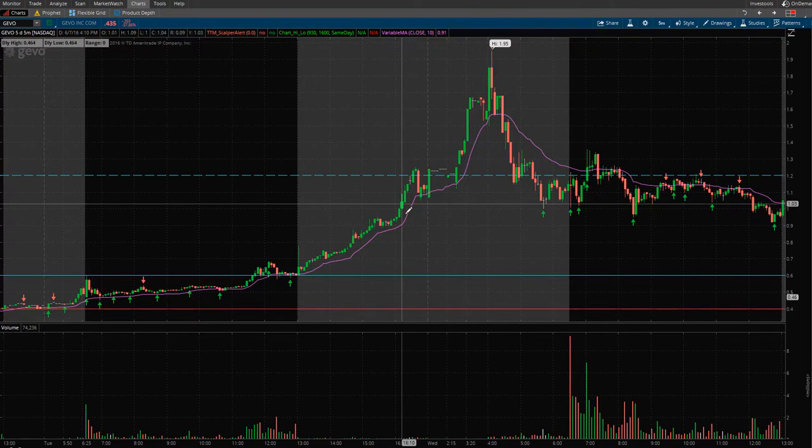I think what happened was there were a lot of traders who went into this with no plan — just buy it and go. They saw stocks like HMNY go from $1 to $16 and thought, 'Here we go, GEVO's going to do the same thing.' And sadly, that didn't happen.